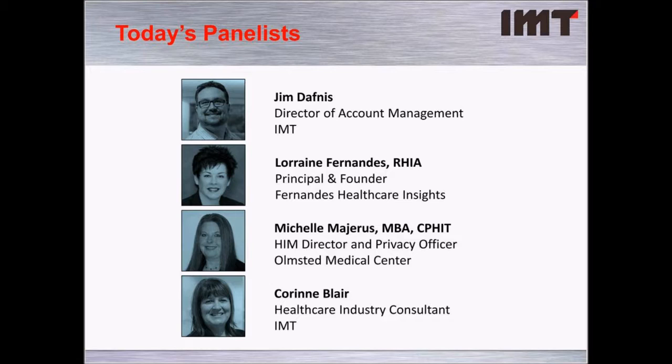First, we have Jim Daphnis. Jim is the Director of Account Management here at IMT. He's been a part of the IMT family for over 20 years, working with a large number of different clients across a variety of industry segments. His experience spans from software development and technical consulting to serving as a solution architect and overseeing IMT's professional services. In his current role, he uses his technical skills and business experience to build lasting relationships with clients.